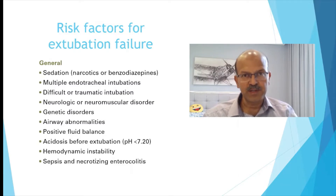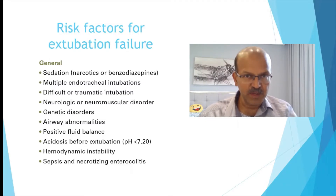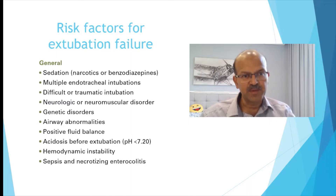Units should try to get video laryngoscopes, which make reintubation easier in cases of difficult intubation. If a baby has a neurologic or neuromuscular disorder, they are at risk of type 2 respiratory failure and are unlikely to manage well with non-invasive ventilation — so again, this is a risk of extubation failure. Underlying genetic conditions carry similar risks.